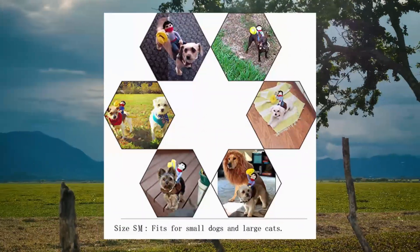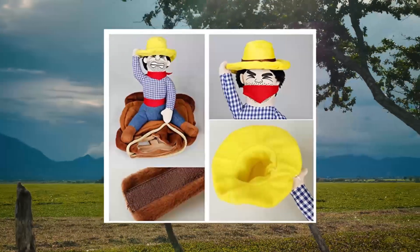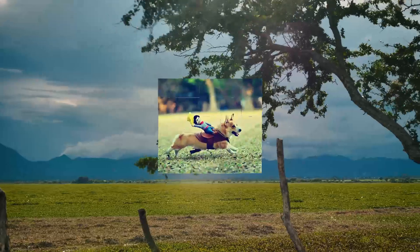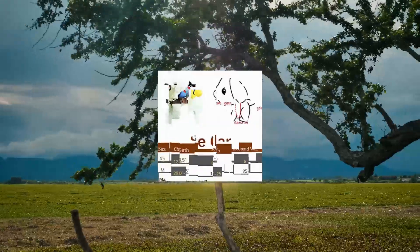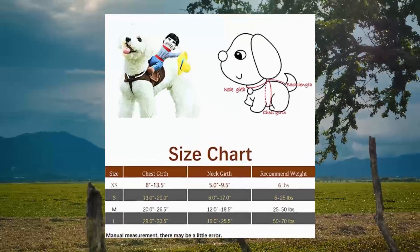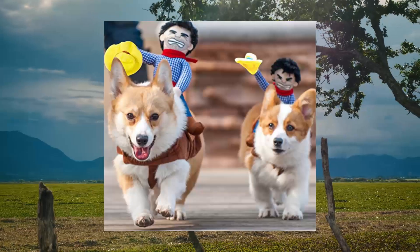A Coco cowboy rider dog costume for dogs — night style with doll and hat for Halloween. An excess cute cowboy doll that looks like a funny knight with a rein in his hand, riding on the dog. When you walk your dog in the street, it will catch lots of people's attention.